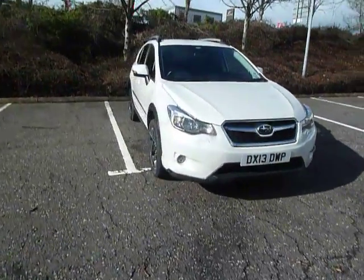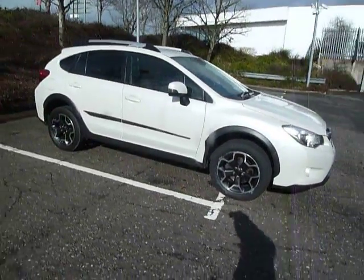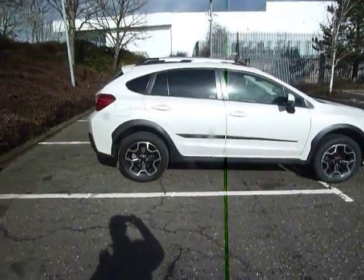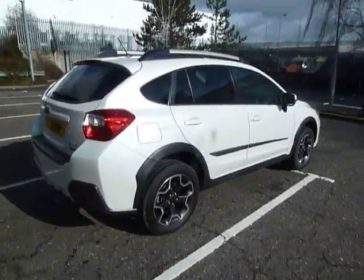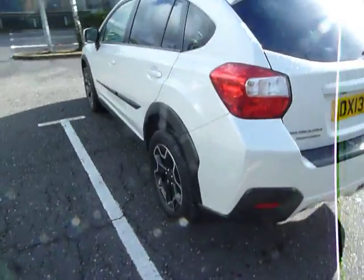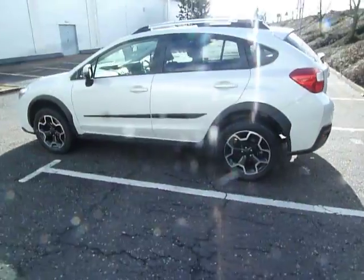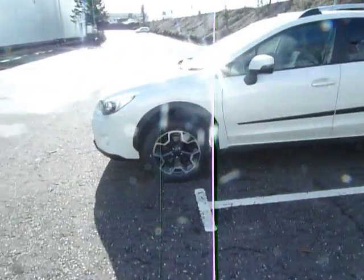Hello and welcome to JT Hughes here in Shrewsbury. My name is Clark Allen and today I'm going to be showing you around this Subaru. This Subaru is an XV and it's an SE. The car is a 5-door, 2-litre diesel on the manual gearbox. As you can see it's in white and it's a 13-plate, first registered on the 25th of March 2013, and it's currently done about 19,000 miles.